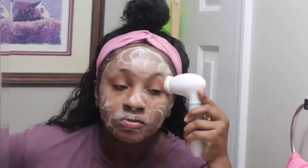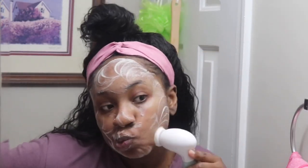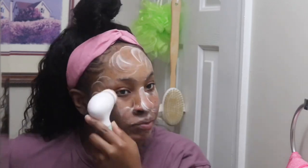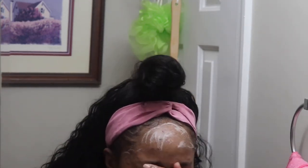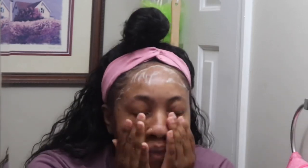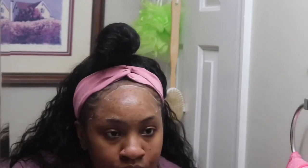I used the Foaming Cleanser for about a minute or two and then I just washed it off. In the previous video, I washed the Foaming Cleanser off in a weird way — like I kind of overwet the brush and then just scrubbed it off. But in this video, I'm just going to be an adult about it and wash it off my face with water in my hand. Always start this routine with clean hands, y'all — don't forget that. Start with clean hands so you're not putting germs back on your face.